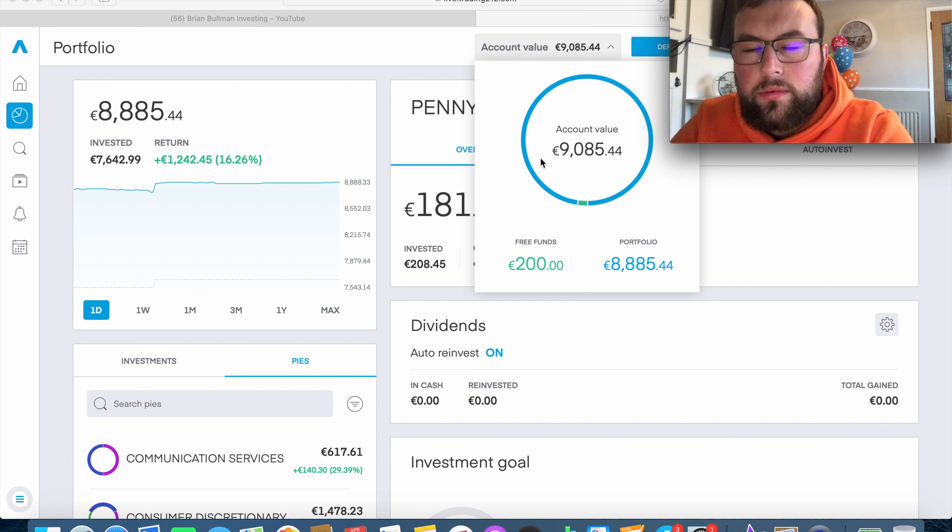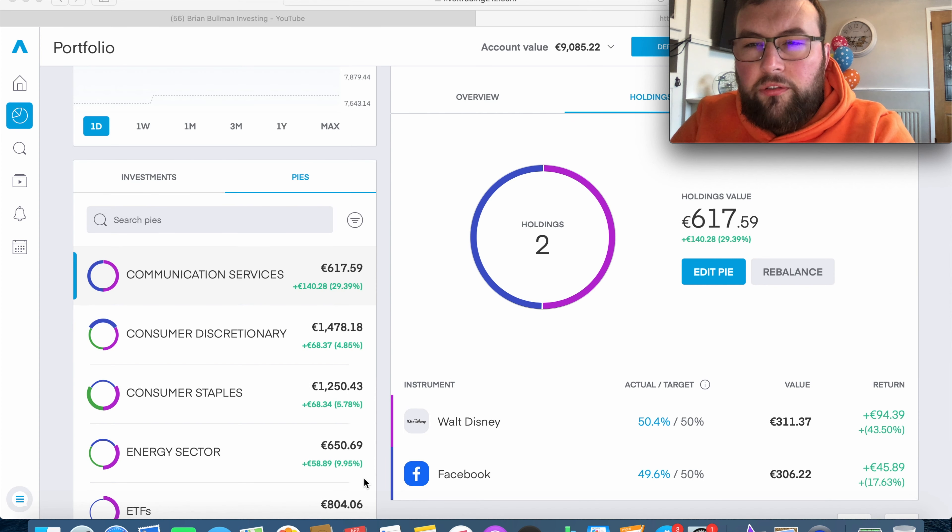Looking back at older videos you can see the portfolio value going up consistently. It's been about eight to nine months since I started this portfolio and it's nice to now have over €9,000 invested. To be honest, if I hadn't invested this €9,000 I could have easily wasted it elsewhere, so even though I'm investing it, it technically counts as saving as well.